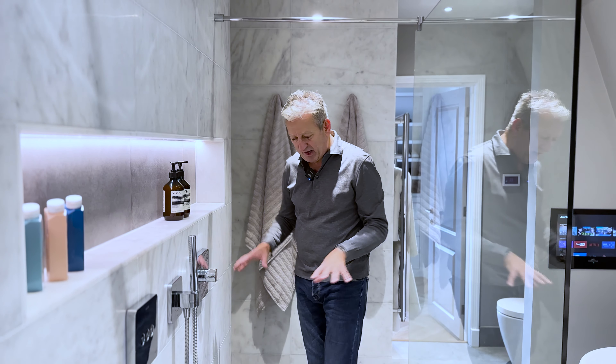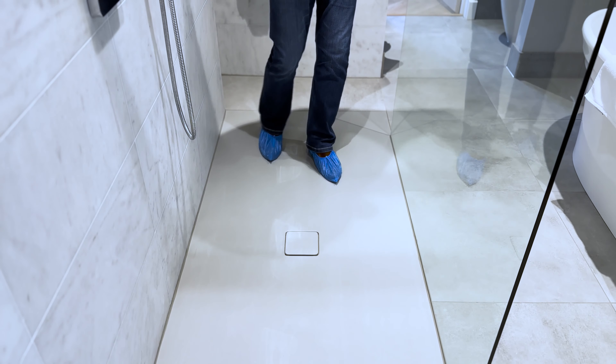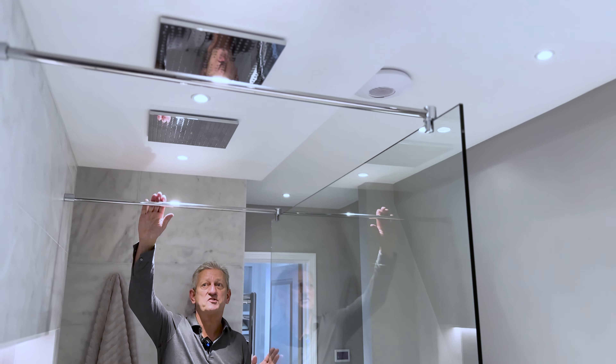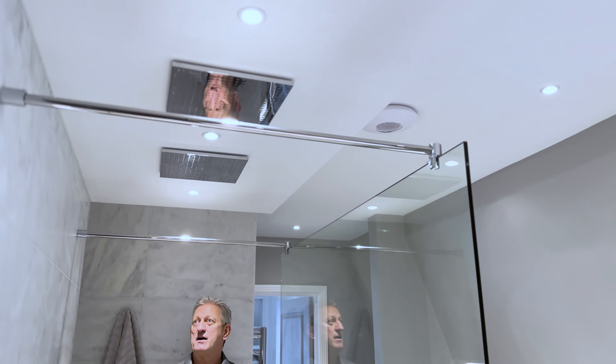We've got a matte resin shower tray which we colour-code to the tile, which adds a lovely feature. These are a great product — anti-slip, and water landing anywhere on it will drain to the central drain. We also have a large piece of 10mm strengthened glass with two supports to keep it strong and secure.